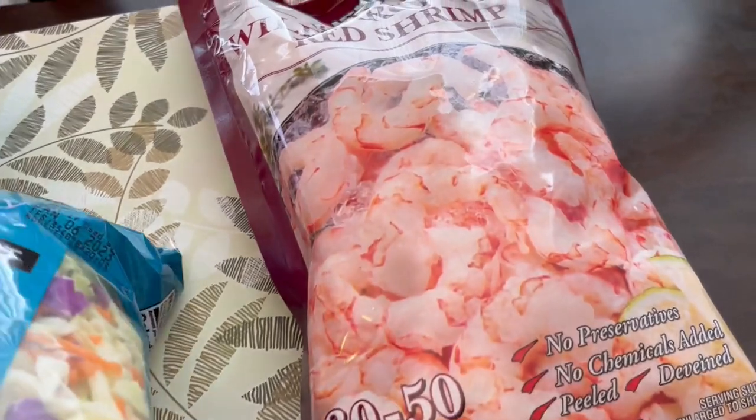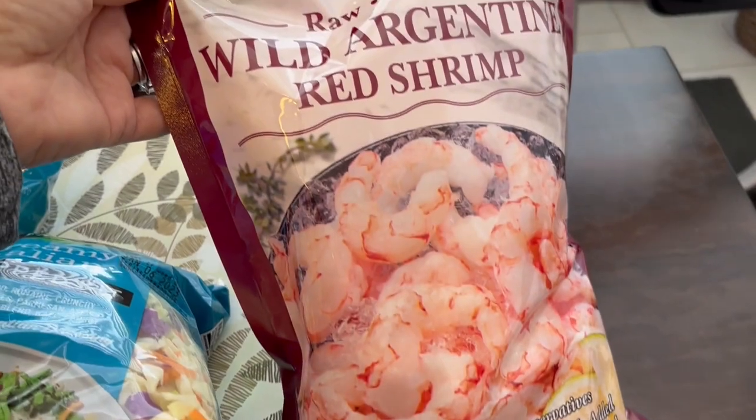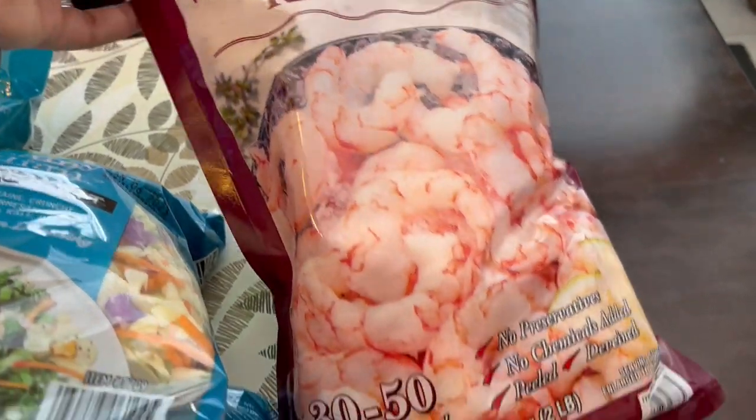I needed some more shrimp and this was I think $20 for two pounds of the raw Argentine red shrimp.